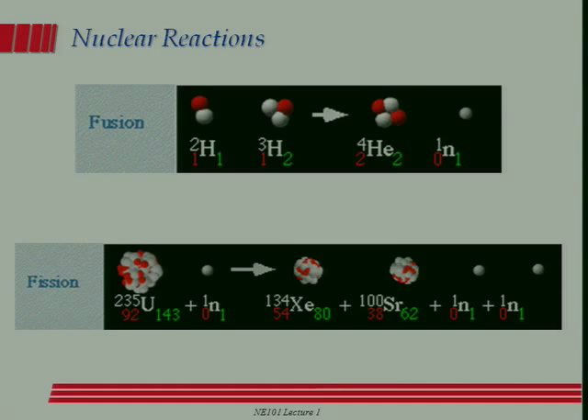What happened Wednesday is we went over the logistics of how the class is going to work, and we started walking our way around the wall chart, and as usual, I didn't finish. So I think what I was talking about when we finished Wednesday was the distinction between nuclear fission and nuclear fusion, and I asked you to think about how it is we can get energy out of both fission and fusion, and we'll hopefully answer that question today.